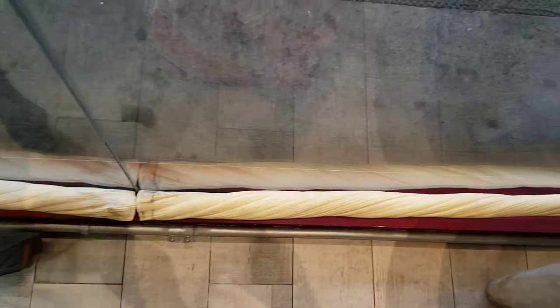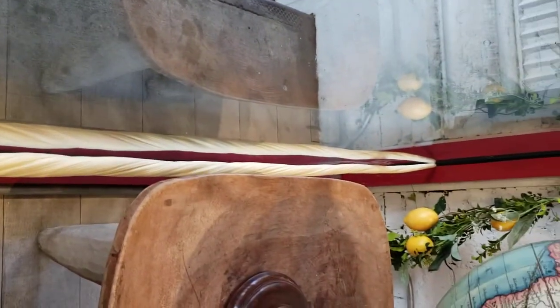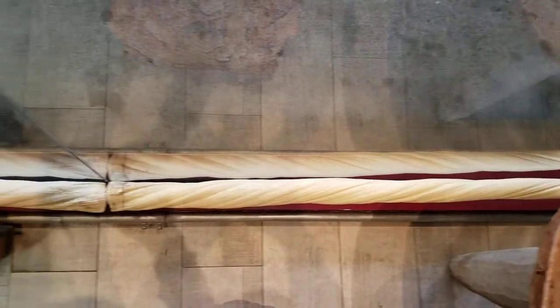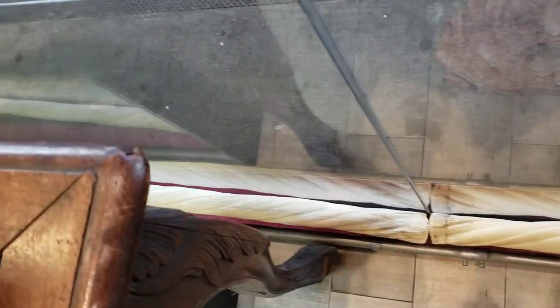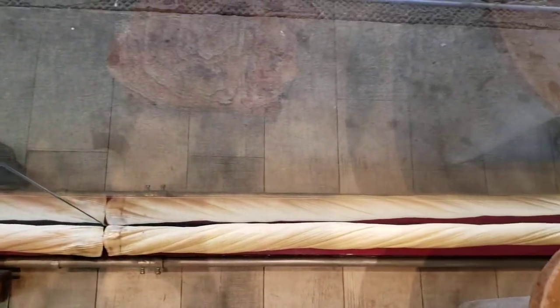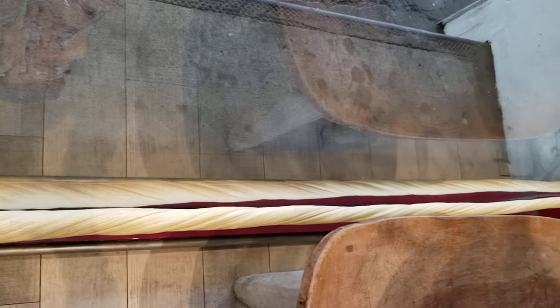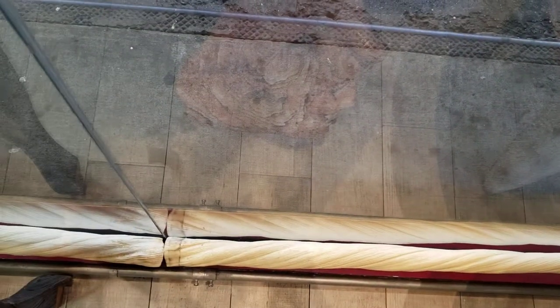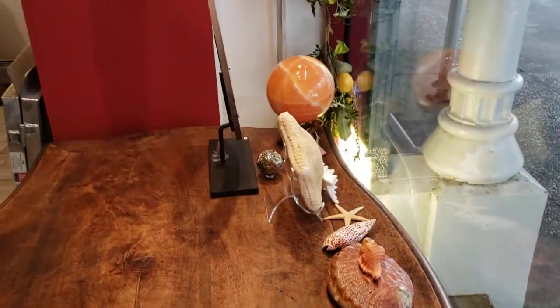Then we have these narwhal tusks. You may be familiar with the narwhal — it's a marine creature and they have these enormous unicorn-like horns that grow out of the tops of their heads. These are some replica narwhal tusks; they're absolutely beautiful, they're super dreamy.